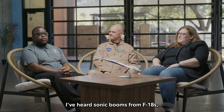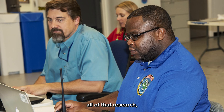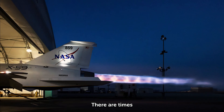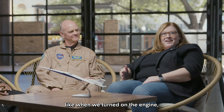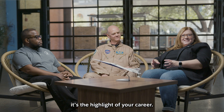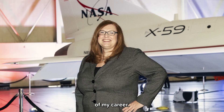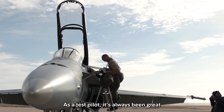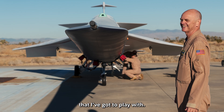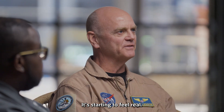I've heard sonic booms from F-18s, F-15s, T-38s, and all of that research and technology gets me very, very excited. There are times, like when we turned on the engine at full max afterburn — it's just the highlight of your career. First flight will be the highlight of my career. As a test pilot, it's always been great working at NASA with all the different projects. Only a few more months, hopefully, and we're gonna take this thing airborne. It's starting to feel real.